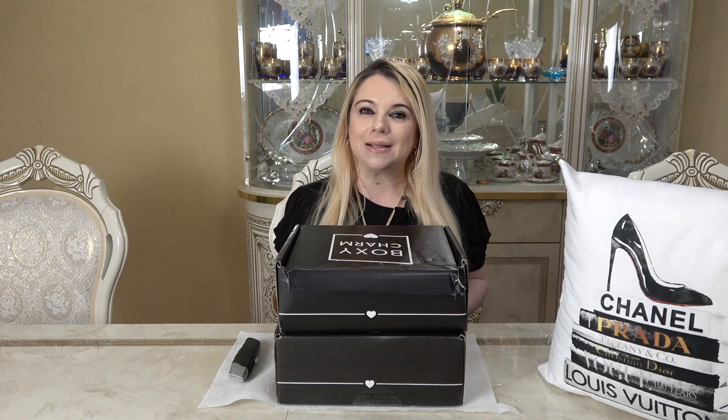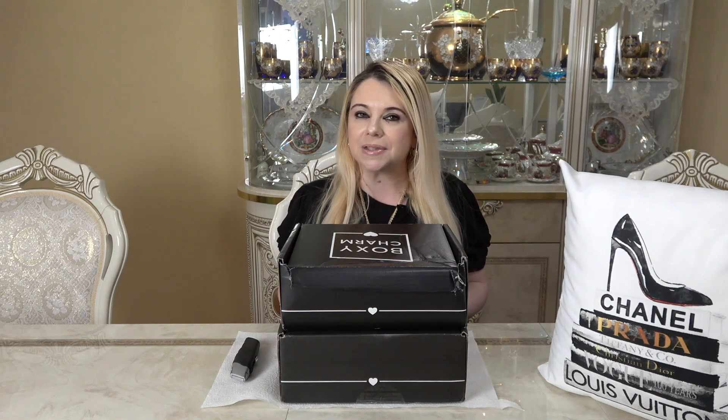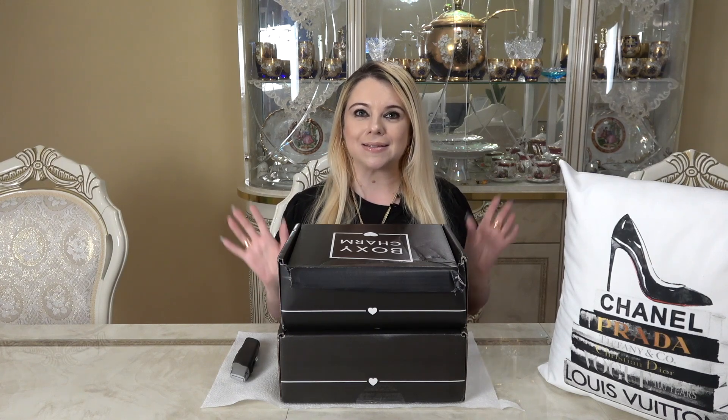If you're not familiar with BoxyCharm, it's a monthly subscription box with three different types of subscriptions. There's a base box for $25 a month with five full-size products worth over $100. Then there's the premium box for $35 a month with six or seven full-size products worth over $150. Every three months there's the BoxyCharm Luxe for $49.99 with eight or nine products worth around $300 or more. This month in September is the month of Luxe, so instead of a base box I'll be getting the Luxe box.